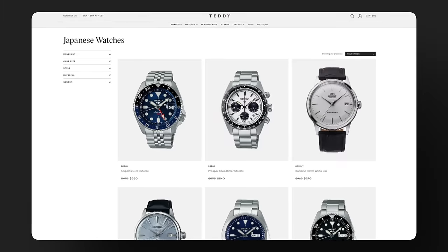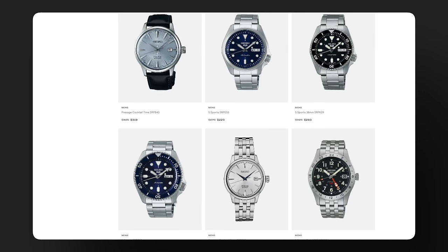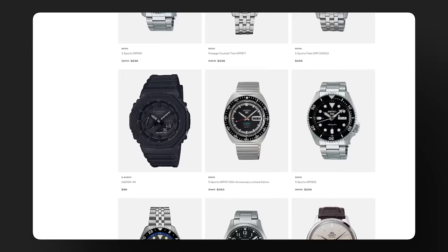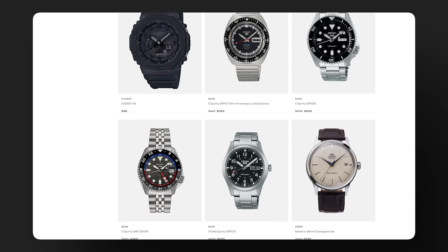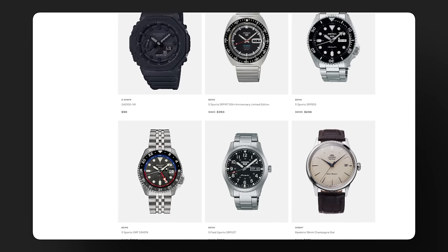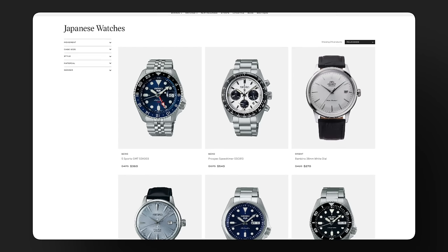If you are a fan of attainable Japanese watchmaking, check out the collection down in the description below of some of the top picks from teddybaldister.com from Japanese brands under $1,000. We have dozens and dozens of picks in that collection — many of them are going to be dominated by some of these mainstream brand names, but definitely a great list with a wide variety of different styles to choose from. Check out the link in the description below, and any purchase helps us in continuing to create content like this in the future.